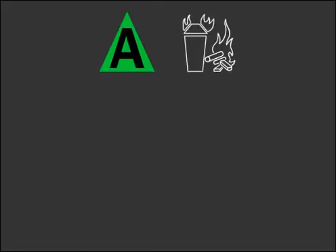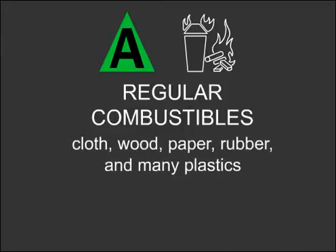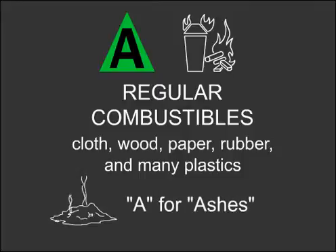Type A is identified by a green triangle and is sometimes also identified with a picture showing burning wood next to a burning trash can. This extinguisher is used for fires involving ordinary combustibles like cloth, wood, paper, rubber, and many plastics. These types of fires usually leave ashes after they burn, so a convenient way to recall Type A is to think of A for ashes.